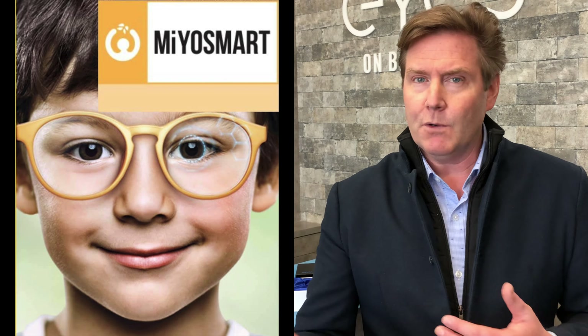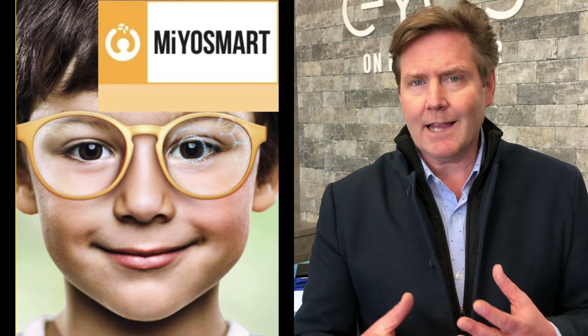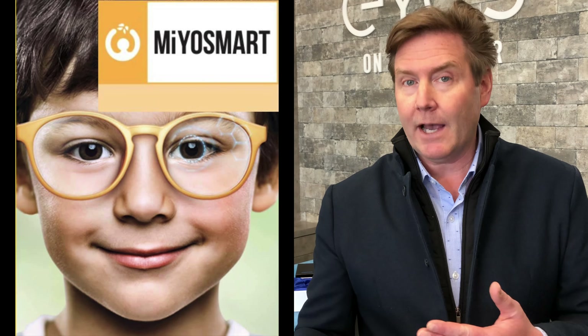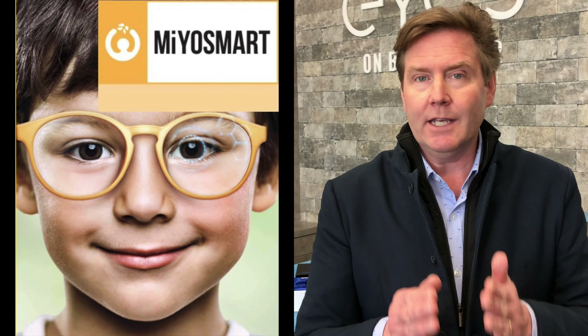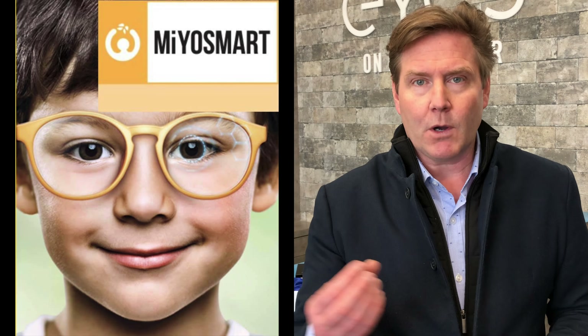Regarding cost: you can generally expect to spend about $550 Canadian or approximately $400 USD for a pair of lenses, not including the frame. The lens comes with a two-year manufacturer warranty on coatings, and if your prescription increases by more than half a diopter in a given year, the company will replace the lenses at no cost.